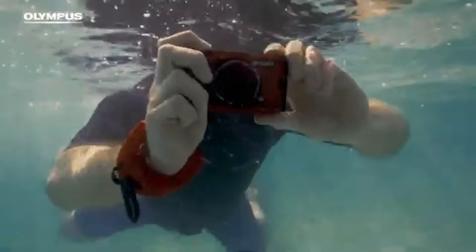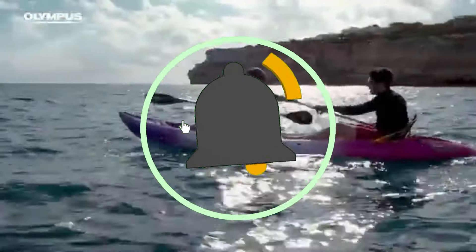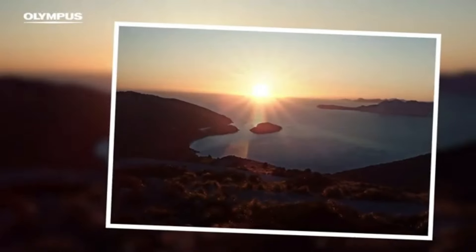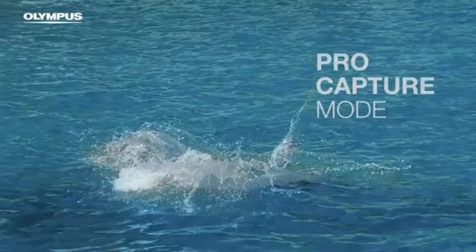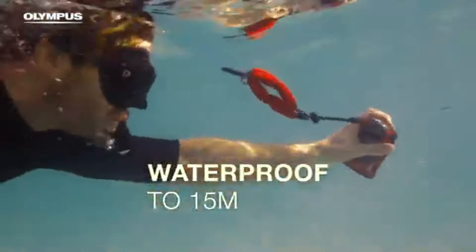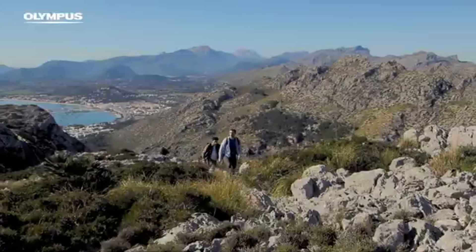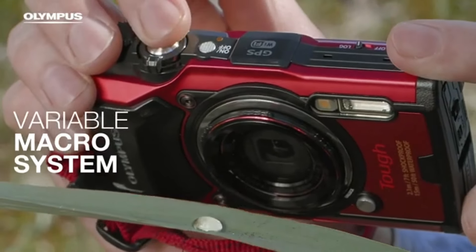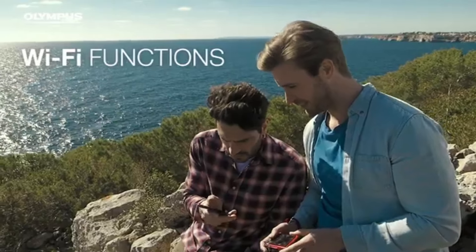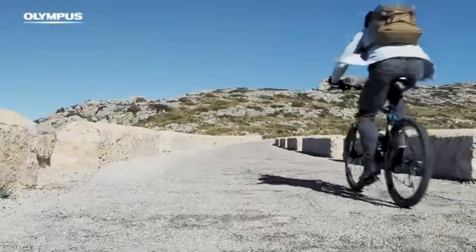The camera ensures that your memories are vividly preserved, whether you're chronicling your travels or shooting action-packed moments. Optional accessories for the TG-6 include fisheye and telephoto converter lenses, as well as a variety of mounting choices. This versatility allows users to broaden their creative horizons by adapting the camera to numerous shooting circumstances and styles. The TG-6 includes a pro capture mode for those vital moments that happen in the blink of an eye. This innovative setting ensures you never miss the perfect shot by capturing a series of frames before and after the shutter button is fully pressed. The TG-6 also incorporates a field sensor system, including GPS, compass, temperature sensor, and a manometer, allowing you to geotag your photographs and add a valuable layer of information to your journey memories.